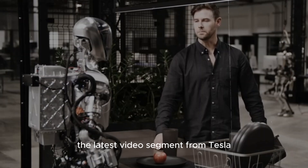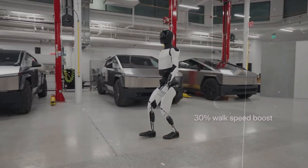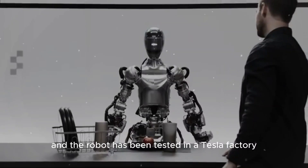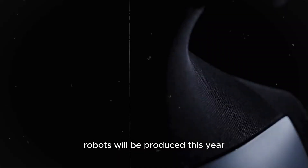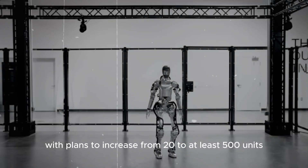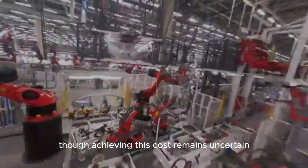The latest video from Tesla shows the Optimus robot using cameras, tactile sensors, and force sensors to gather environmental data. The head of Optimus has fewer components to avoid weight issues, and the robot has been tested in a Tesla factory with decreasing human intervention as it refines its abilities. Senior engineer Milan Kovac revealed that more Optimus robots will be produced this year for AI data collection and testing, with plans to increase from 20 to at least 500 units. Elon Musk hinted at a $20,000 price point for Optimus, though achieving this cost remains uncertain.